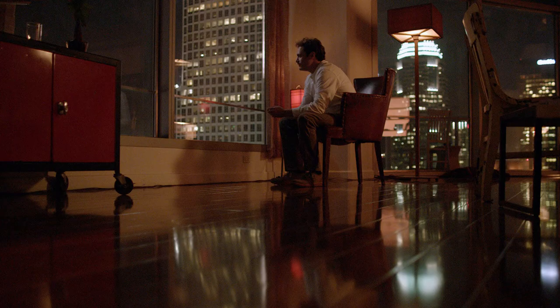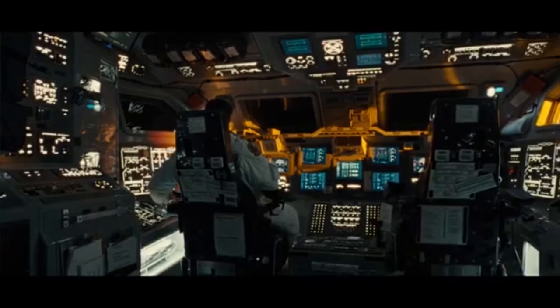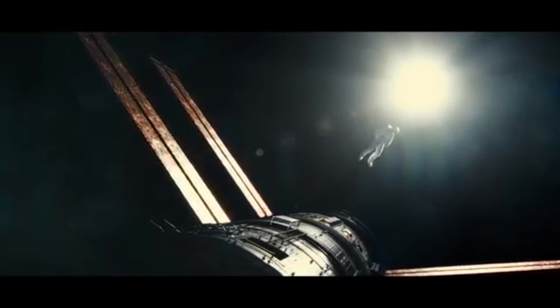Another thing that van Hoytema likes to do is use naturalistic lighting to give his movies a heightened sense of reality. Like in this scene, there is very harsh sunlight, similar to what you would find if you were to be in space. This draws audiences in and helps immerse them into the film itself.